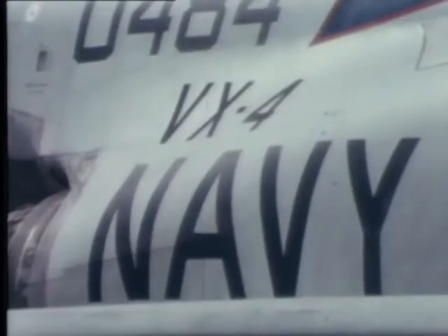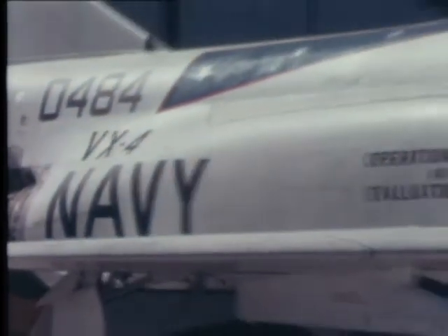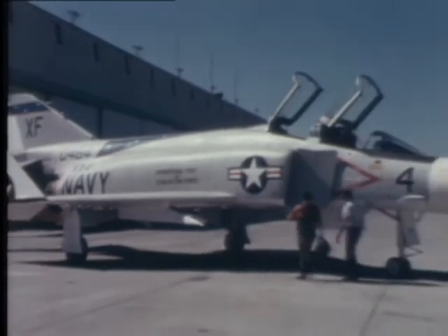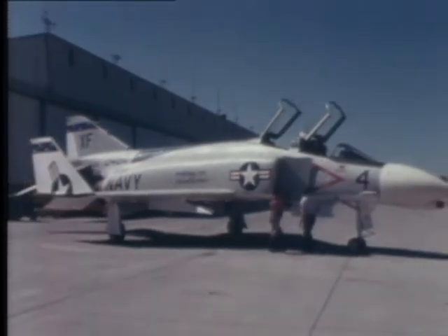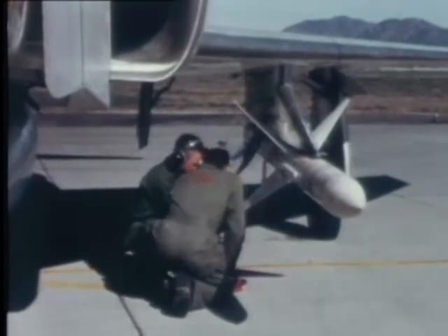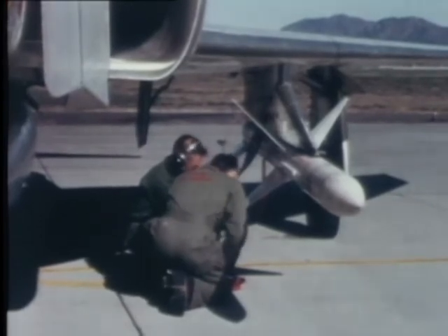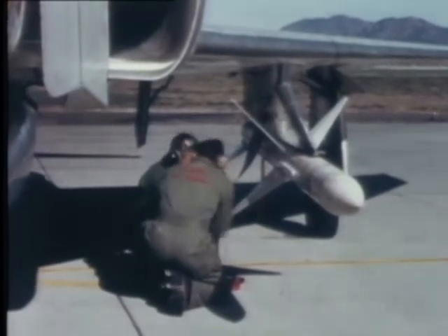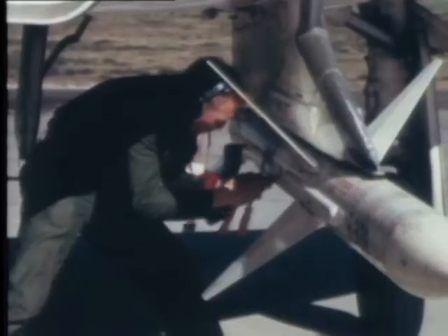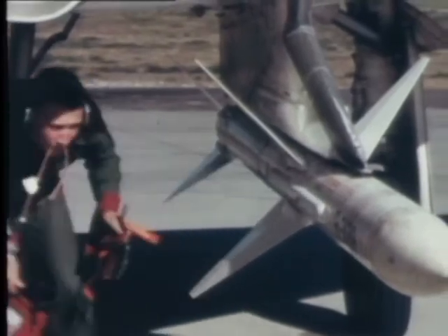Air Development Squadron 4, or VX-4 as it's called, is a fleet operational unit. Its roster includes some of the Navy's finest fighter pilots. VX-4's biggest job is developing fighting tactics that fully utilize the potential of an airborne weapon system such as Sparrow III. Squadron pilots are old hands at this sort of thing — they've done it for most of the Navy's air-launched guided missile systems, weapons such as Sidewinder, Bullpup, and Sparrow.